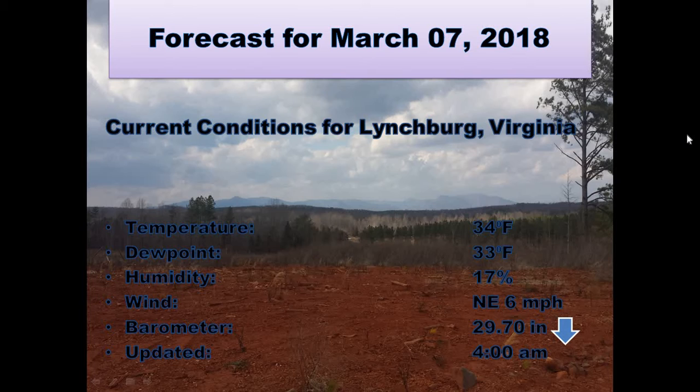Currently in Lynchburg we have a temperature of 34 degrees, our dew point is 33. This makes for a relative humidity of 17%. The winds are out of the northeast at 6 mph and the barometer showing 29.70 inches and falling.